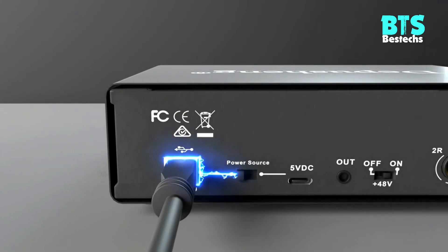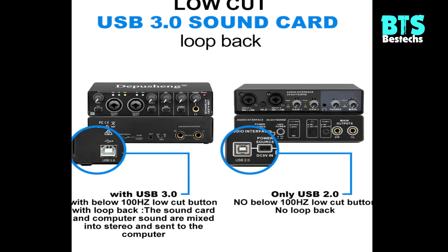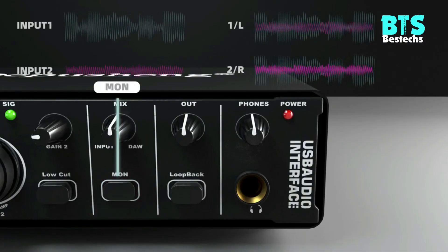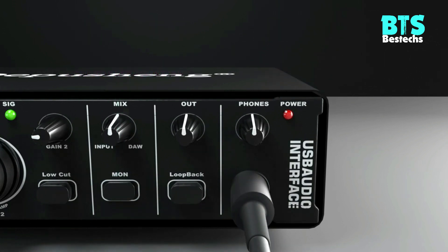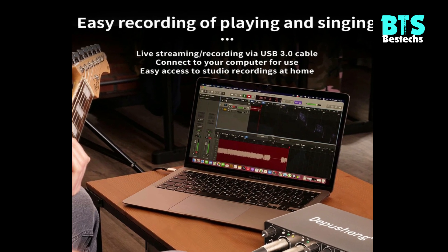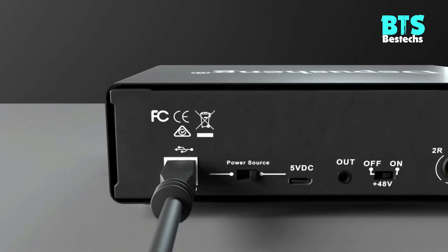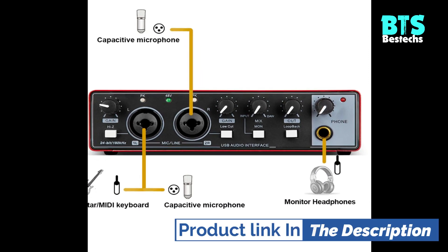48V Phantom Power and Microphone Preamp: this USB audio interface has a built-in 48V phantom power and microphone preamp. It can be used with a separate boutique preamplifier with lots of headroom, low distortion, and ultra-low noise. Both MIC preamps have independent volume control knobs, signal indicators, overload indicators, and quick fade buttons. By using condenser microphones, you'll be able to inject excellent clarity and detail into your recordings.